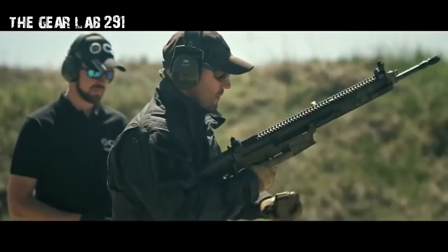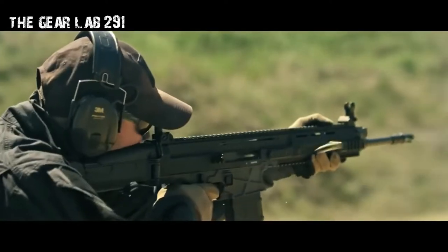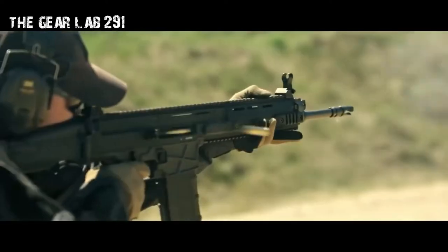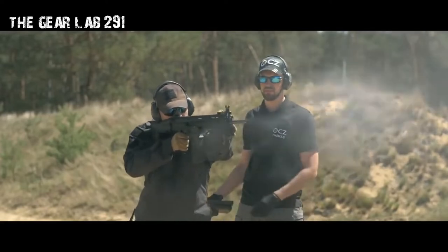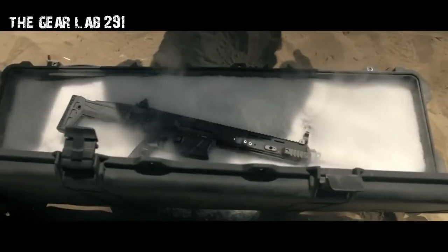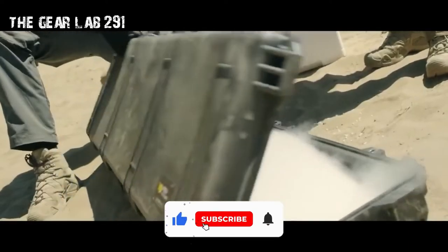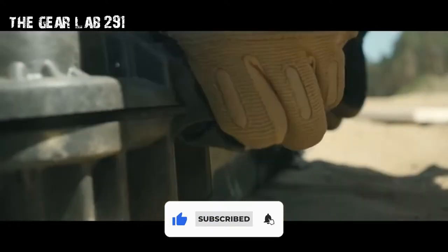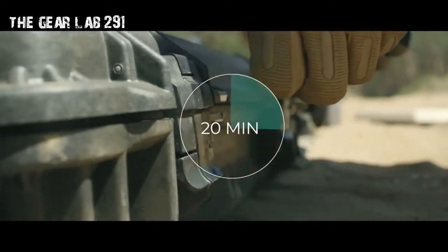The CZ-805 Bren was created to replace the Sa vz. 58 in the Czech Army in 2006, which later spawned a family of rifles: the CZ-807, CZ Bren 2, and CZ Bren 2 BR. The CZ-805 Bren is used by various police and military forces including in the Czech Republic, Indonesia, and Mexico.